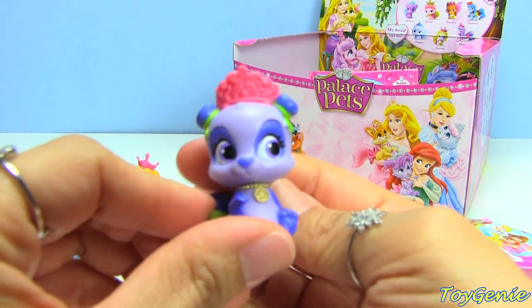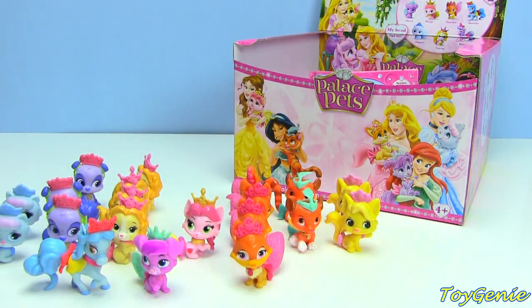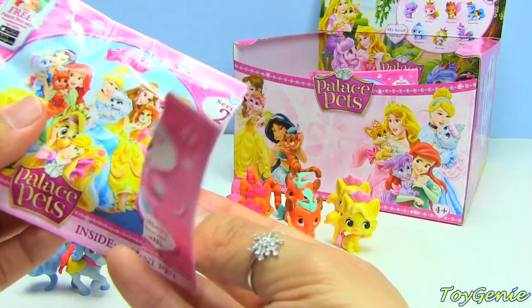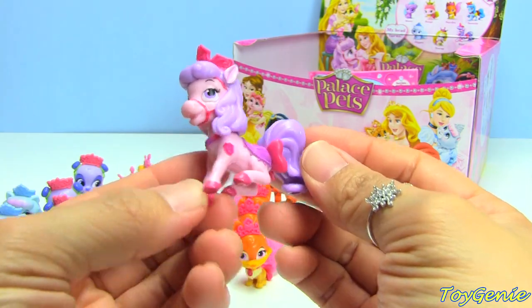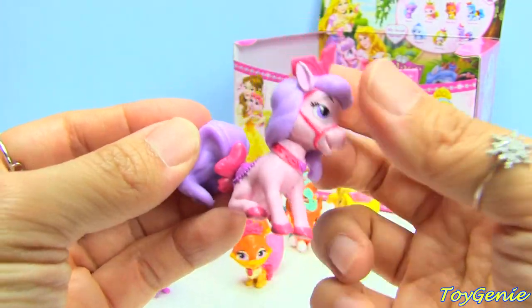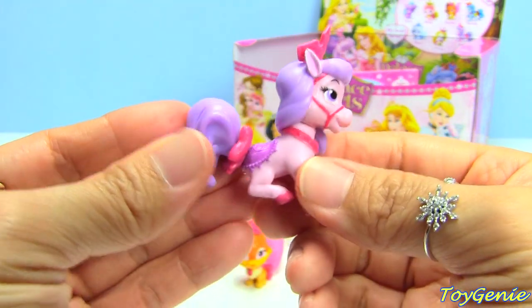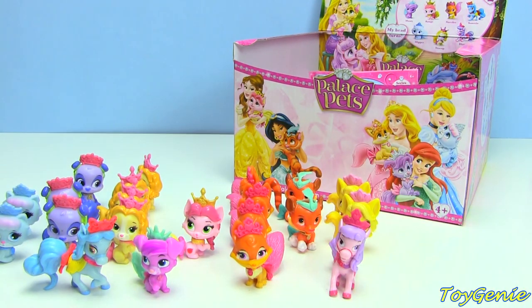And here is Mulan's pet again, Blossom. Do we have the whole set now? Oh my gosh - this one is Bloom, and Bloom is Aurora's pony. Super cool! Look at this - this is really, really cool! We got them all!